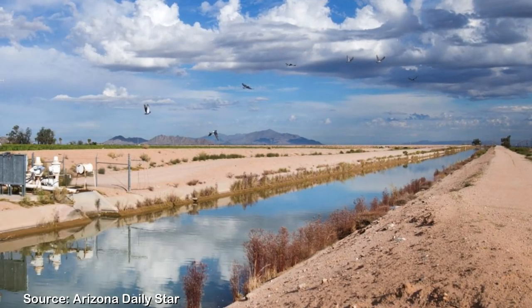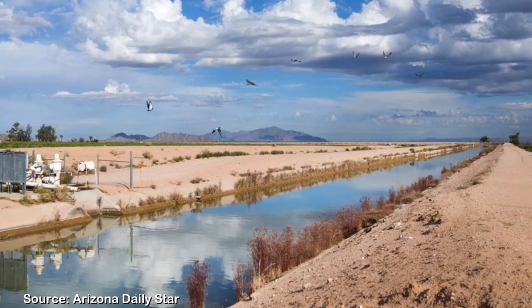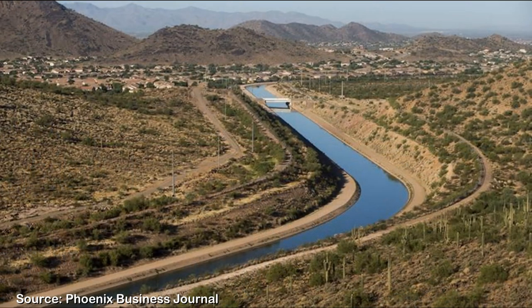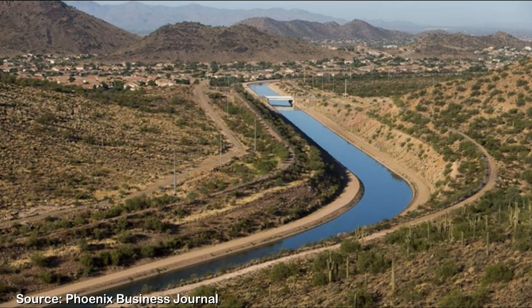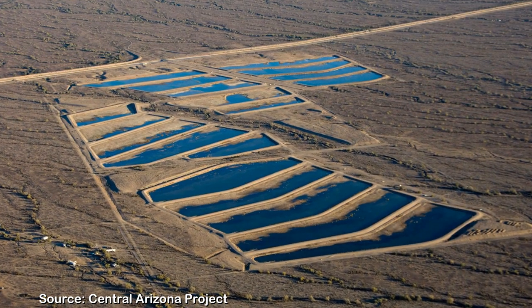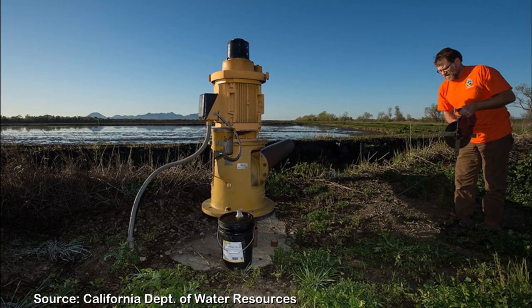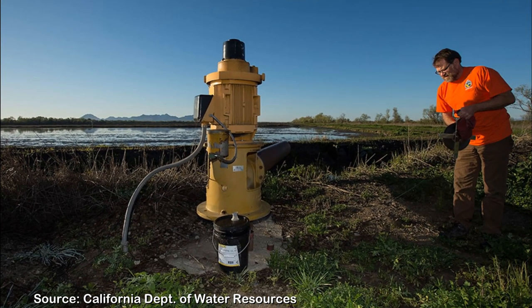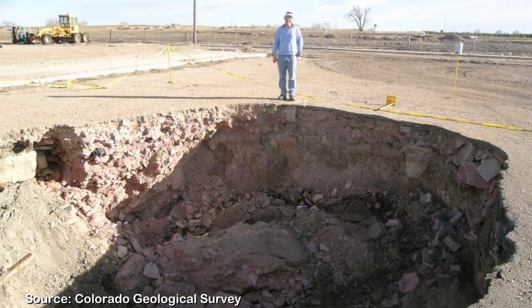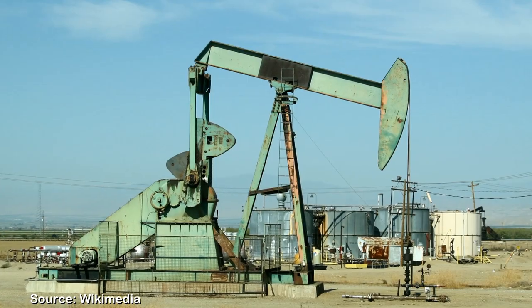Since the 1980s, land subsidence in Maricopa and Pinal counties has slowed due to the decrease in groundwater pumping and introduction of Colorado River water via the Central Arizona Project. Continued sustainable water use is critical in reducing land subsidence and the likelihood of earth fissures. While groundwater pumping is the primary cause for land subsidence and earth fissures in Arizona, other means of land subsidence, like underground collapsing mines and oil pumping, can also generate earth fissures.